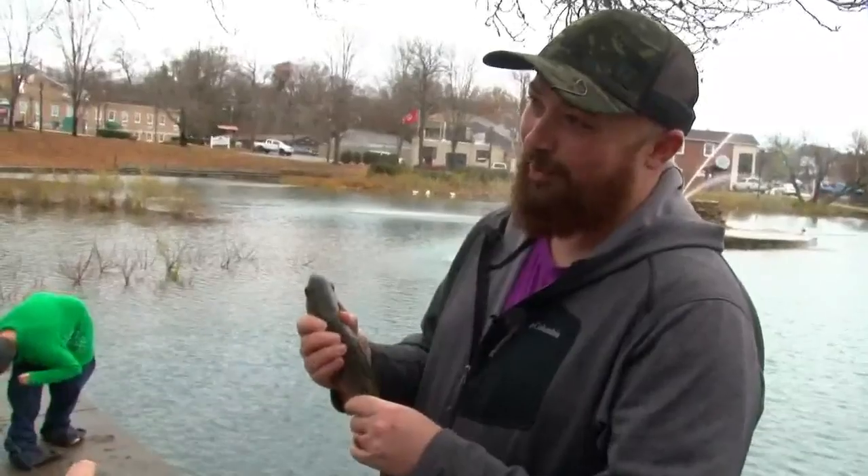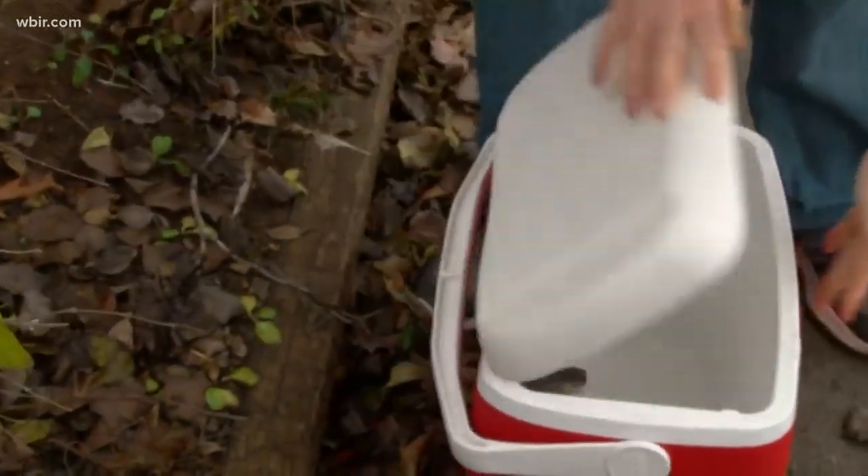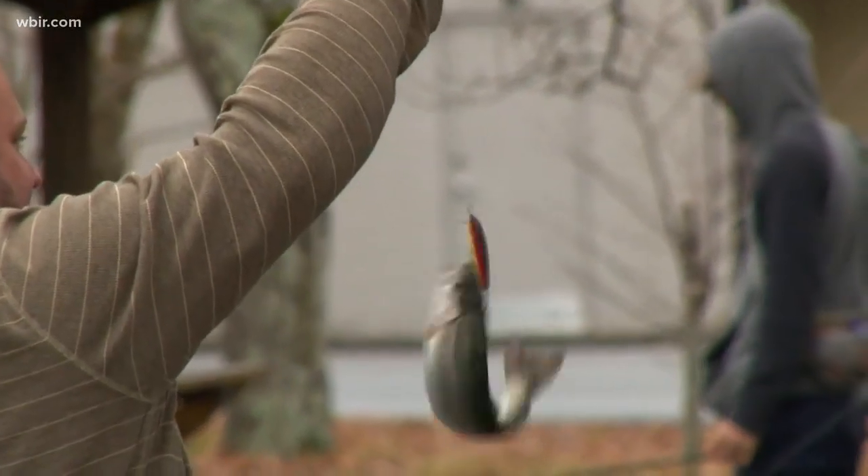I've actually never caught a trout before either, so that's kind of cool. It's a great idea, it's a great program. People come out here and catch trout right here in Fountain City.